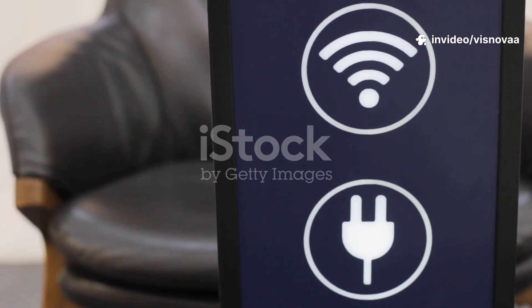First things first, check your internet connection. If your Wi-Fi's down, even the best IPTV won't work.